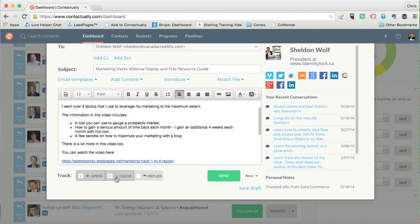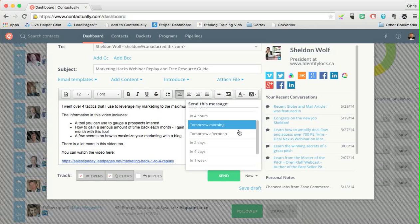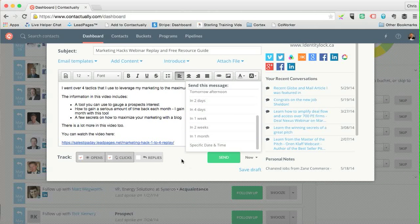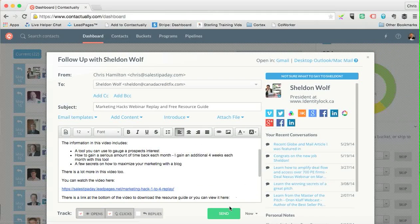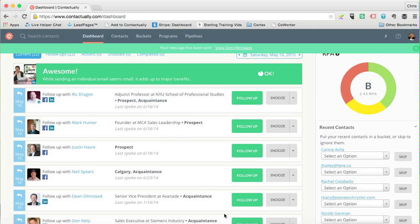You can track opens, clicks, and replies. If someone doesn't open the email after seven days, it'll send you a reminder. You can also choose when to send — now, in an hour, two hours, or a specified date. I'm going to hit send now — there we go, it's on its way.